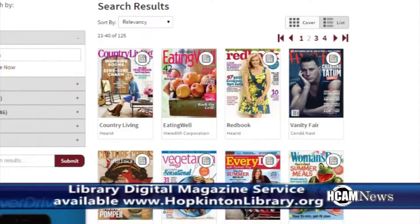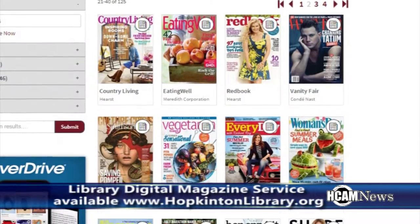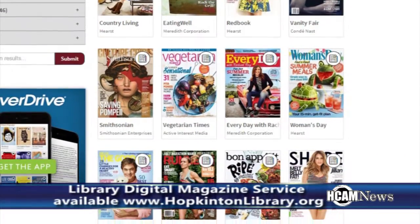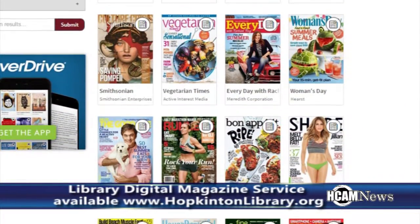This is especially great because we don't actually let people take the most recent copy of a magazine home from the building — they're too much in demand. So this way, you can get the most recent edition of any magazine that we carry electronically. And we have two ways to get these.